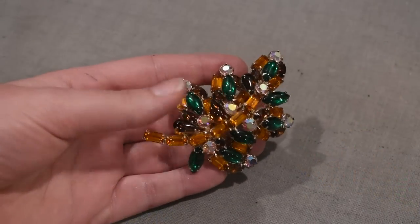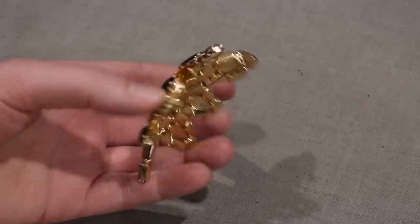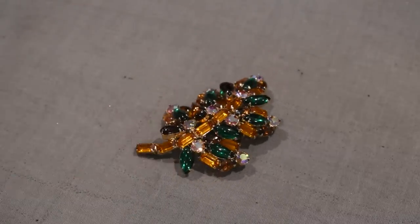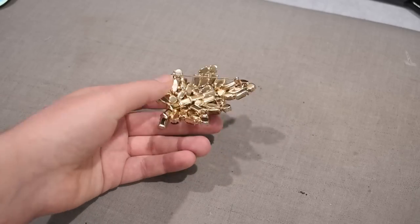Another rhinestone brooch I picked up this year was this leaf buddy, from that massive haul earlier in the year when my favorite rhinestone jewelry booth at my favorite antique mall was liquidating. It went down to 50% off, then 70%, then 90% off. This large leaf is probably a D.E. Juliana piece — it's not signed but it looks like one — with root beer, citrine, green, and aurora borealis rhinestones in an oak leaf shape. I got it for around $14, normally worth around $114.